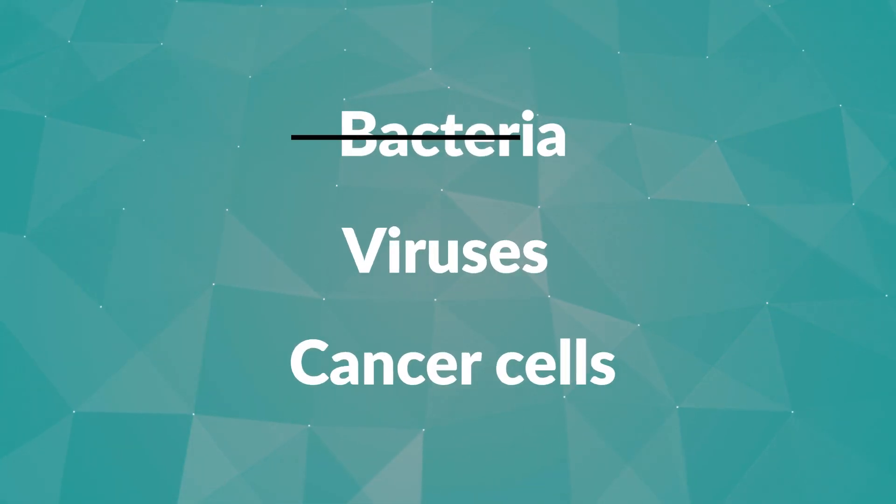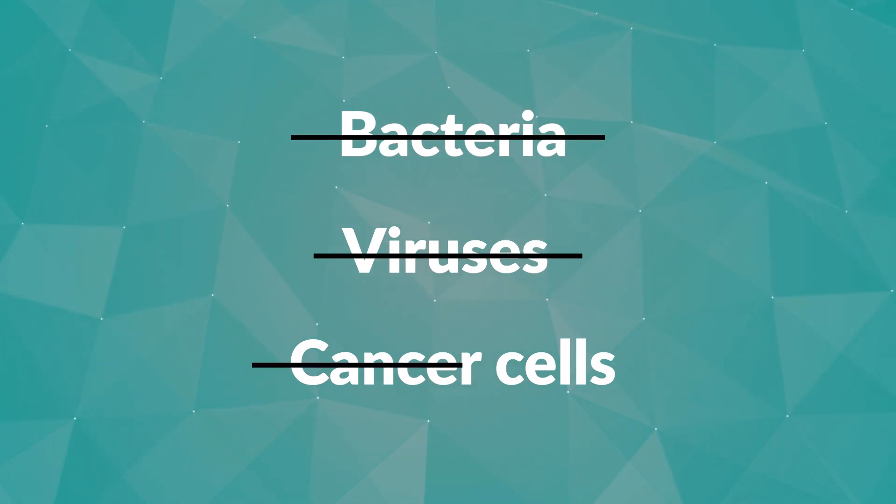So why is it powerful? First of all, it can help you fight infections and can kill off bacteria, viruses, and cancer cells on contact.